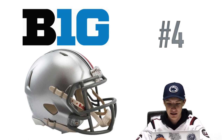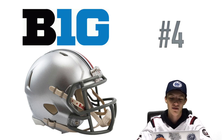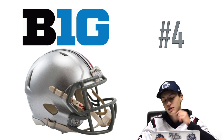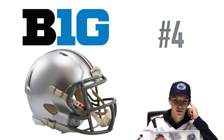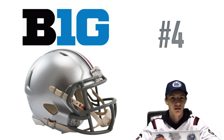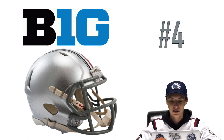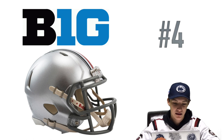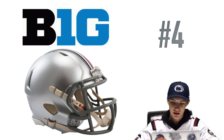At number four we have Ohio State. The picture on screen won't do it justice because this is just the plain silver one — they always put the little stickers with the leaf on it, and once you fill that up on the helmet it looks really nice. It has to be one of the most well-known helmets in college football, so I had to put that one at number four.